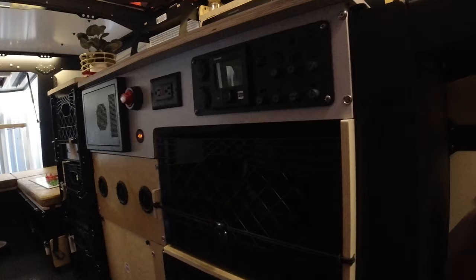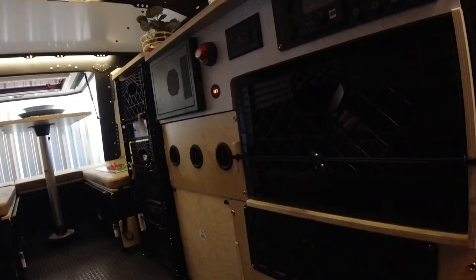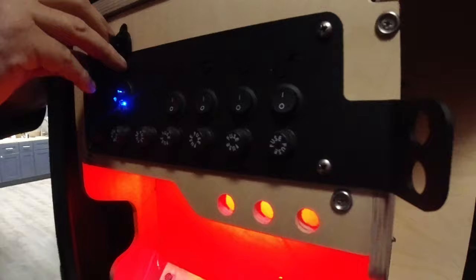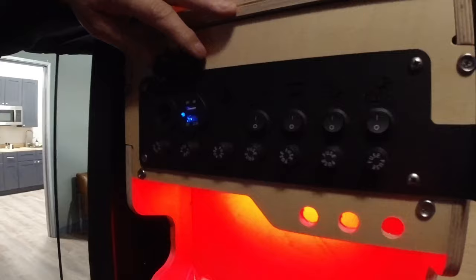These are your 12-volt outlets — you don't have to go digging down into the converter. They're right here, and you'll also have USB outlets alongside the 12-volt.